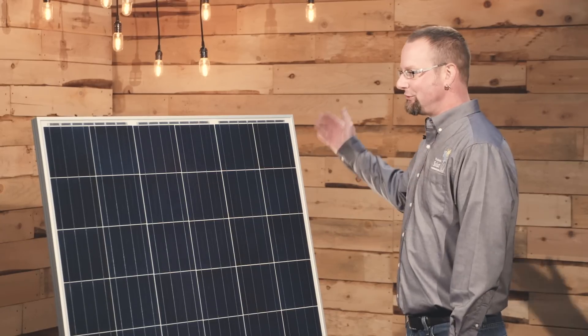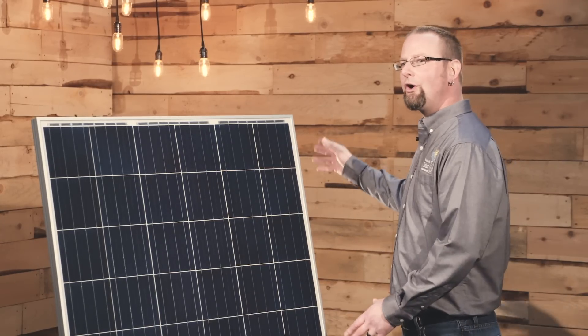The Astronergy is also available as a 72-cell module, which is a little bit larger, and we'll go over the details of the differences between those two panels a little bit later in the video.